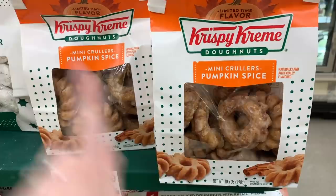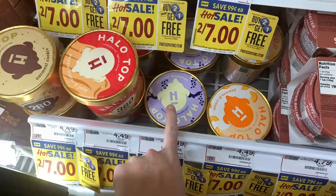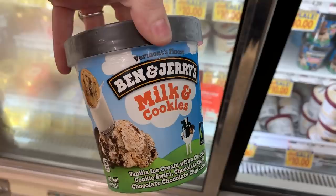Pumpkin spice everywhere — I've already showed you guys these. Peanut butter and jelly Halo Top and they have blueberry crumble — yum. I'm sure some of you guys have seen the Ben and Jerry's milk and cookies flavor, but if you haven't, I wanted to show you.